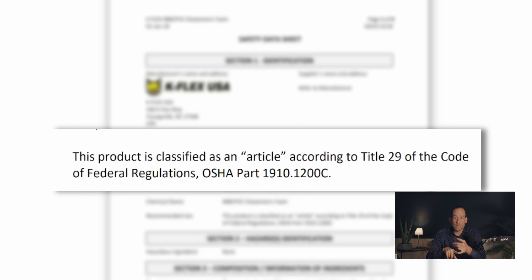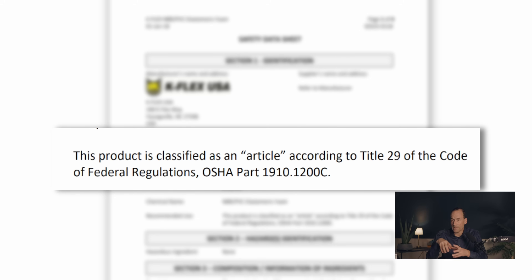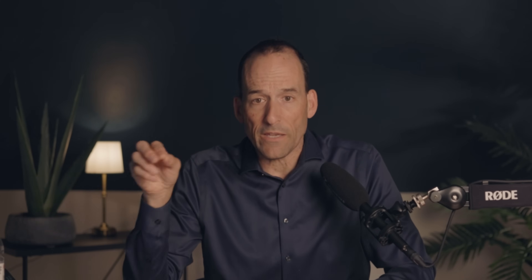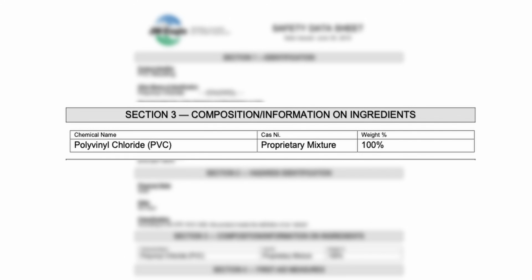What we see is that this manufacturer does what many manufacturers do: they hide what's in their materials through two typical ways. One, they call it an 'article' — a material that's installed, not a liquid, paste, or spray — like a mouse or a piece of paper. That classification means they don't have to declare what the chemicals are in that material. So why did they bother putting an SDS together at all? Secondly, they often state that the chemicals are proprietary and they're not going to disclose them to protect their industry secrets. You're left guessing what's in the material, and if you just assume everything's okay, you're taking your life or the life of your family or clients into your own hands. I don't accept that — it's a really bad decision to make.